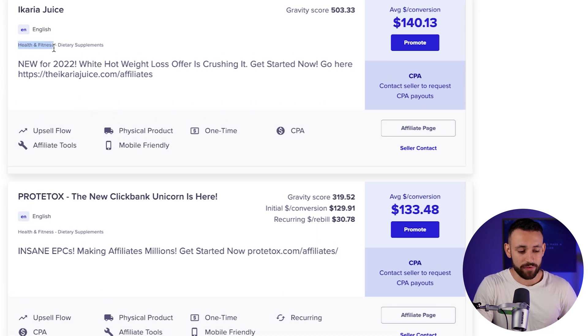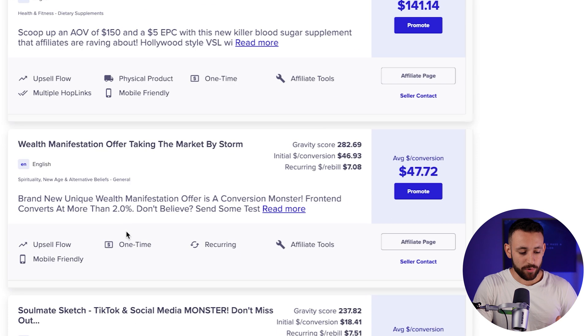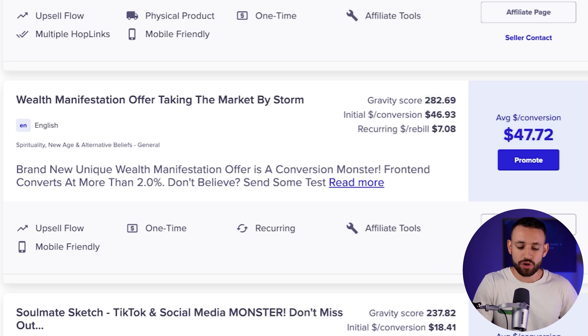We won't be taking any of the top offers because, as you can see, all of these are inside the health and fitness niche, and we don't want to go with health and fitness because everyone is promoting in that space. So I'll just scroll down to the second page, and the product that I want to start promoting is this one: a wealth manifestation offer taking the market by storm. You can see that the gravity score of this product is 282, showing us that this product is making money for 282 affiliates on ClickBank.